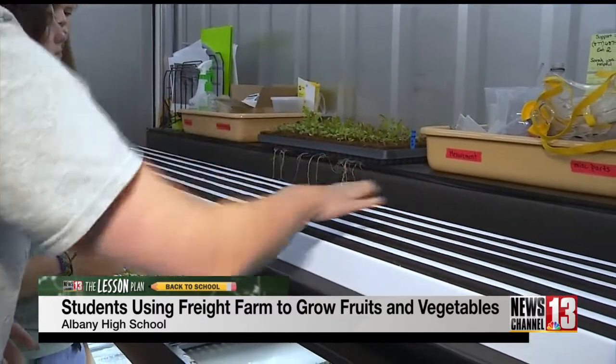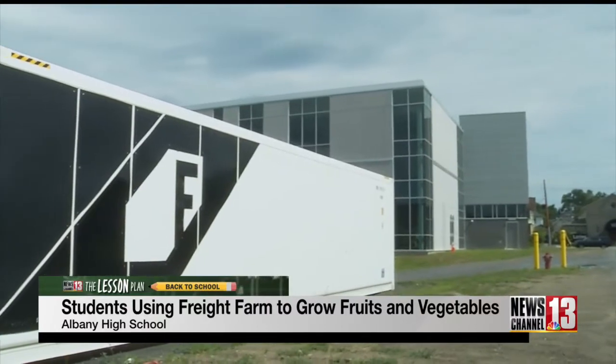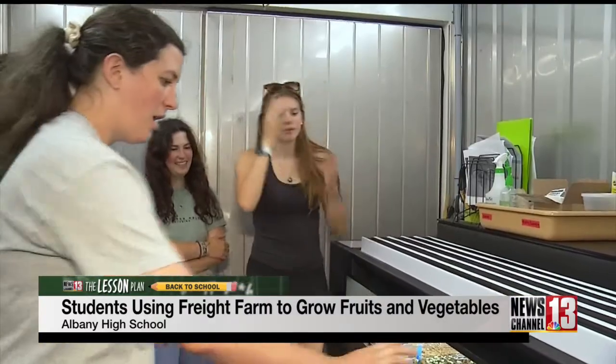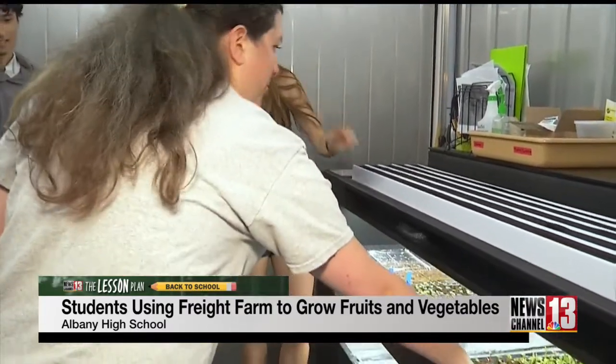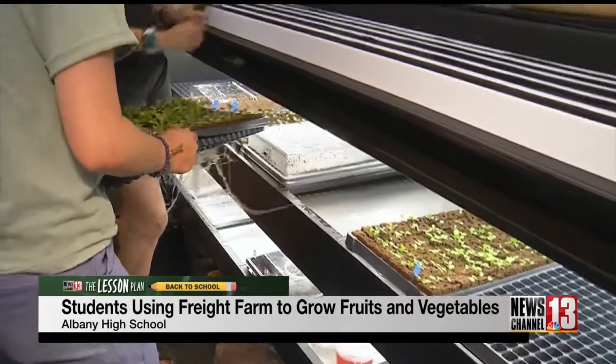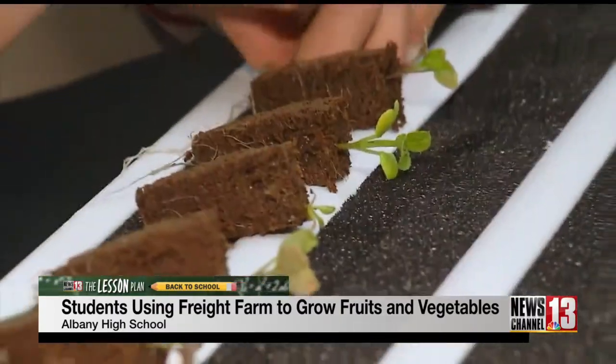It's year-round growing season at Albany High School. At first glance, this may look like a random shipping container, but it's much more than that. It's actually a freight farm, which is a fully contained system that uses water enriched with minerals and nutrients to grow fruits, vegetables, and plants, and it doesn't require soil.